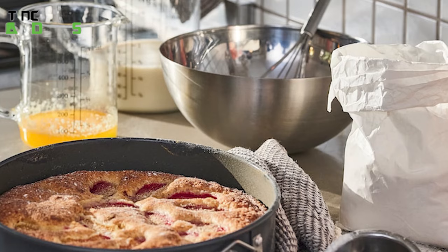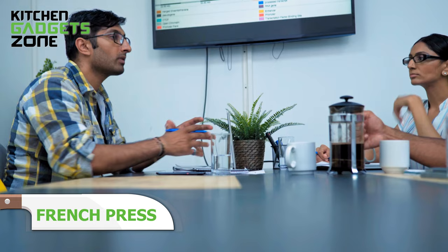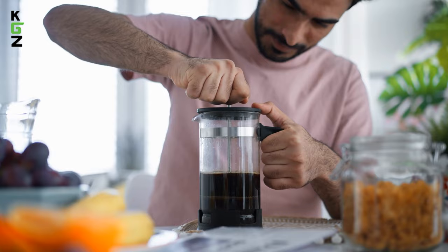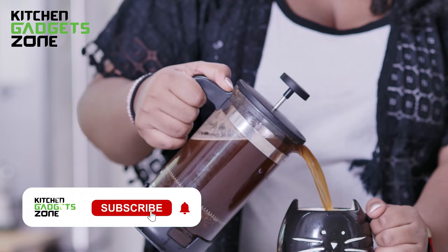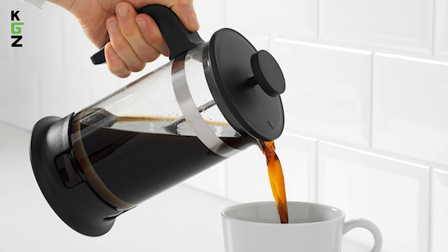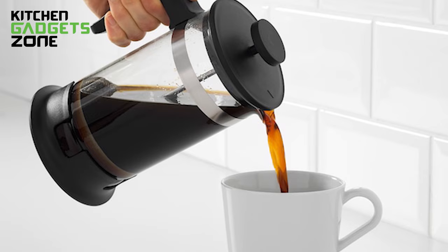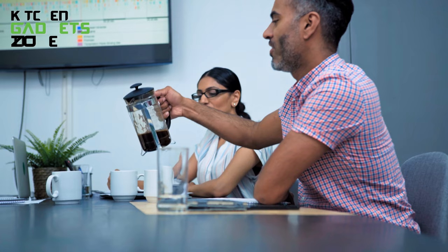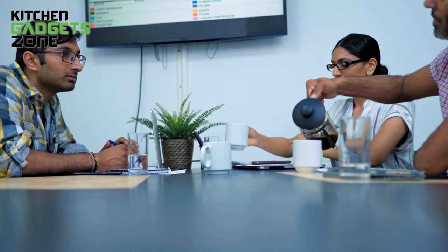Brew rich, flavorful coffee in minutes with the IKEA French press. Simply boil water and add your favorite coarse ground beans directly into the glass beaker. After 4 minutes of steeping, plunge the mesh filter down to the bottom to trap the saturated grounds and pour pure, pressed coffee straight from the carafe. The sleek stainless steel exterior and heat-treated borosilicate glass withstand temperature extremes while adding elegance to kitchens and tables alike. Both the beaker and plunger disassemble for a quick, soapy wash in the sink after use.